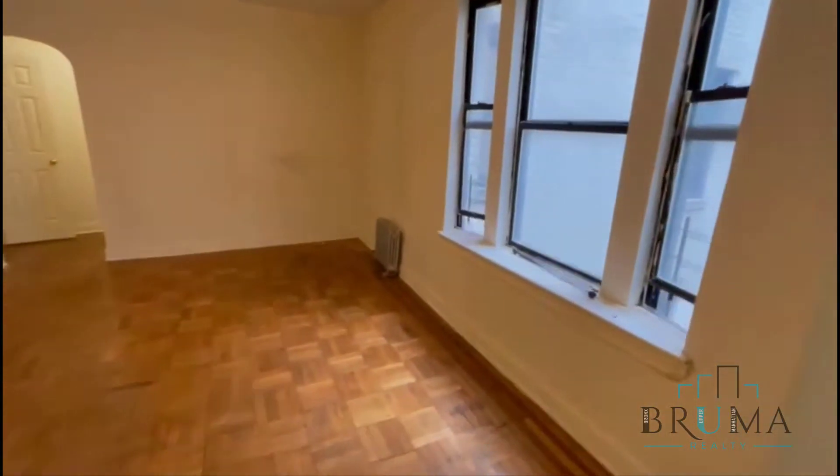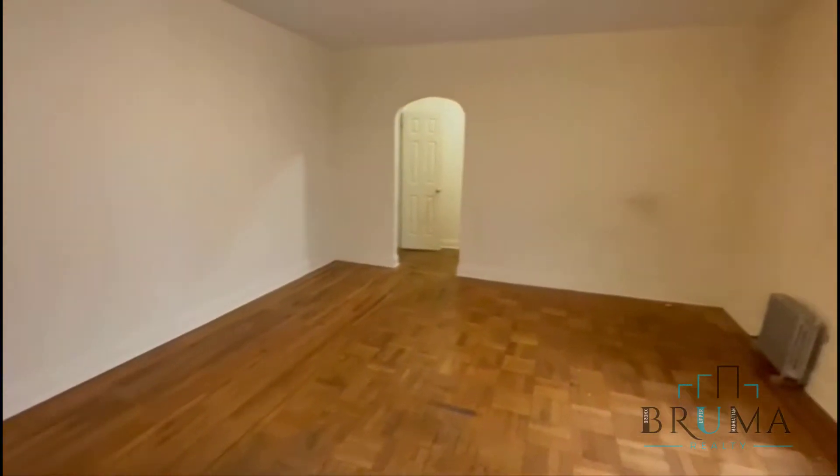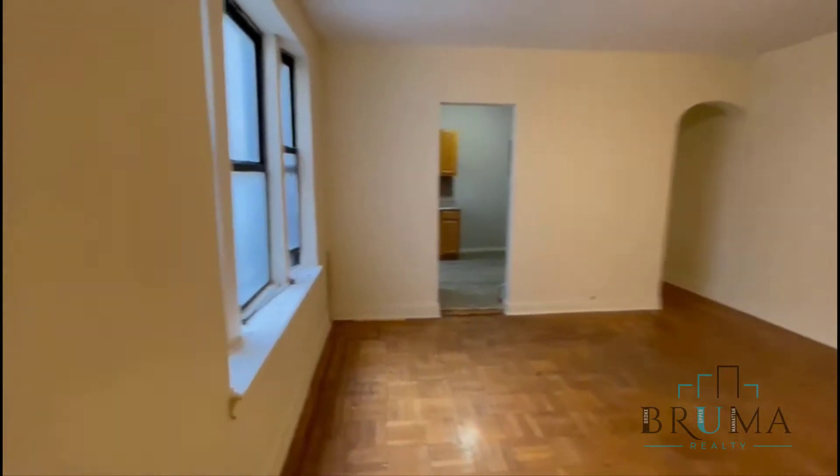You have this other entrance to the living room. Very spacious living room.